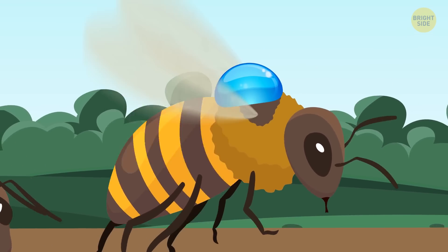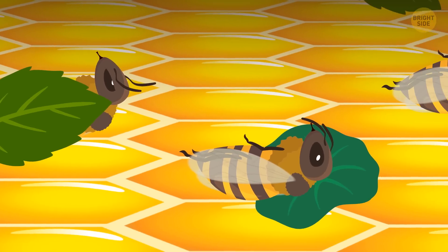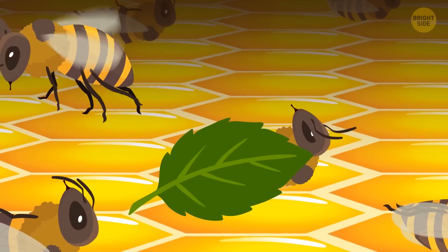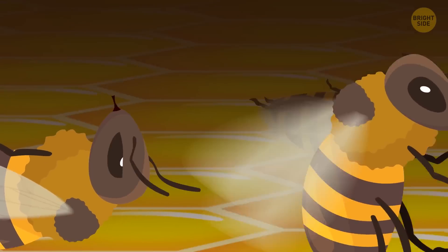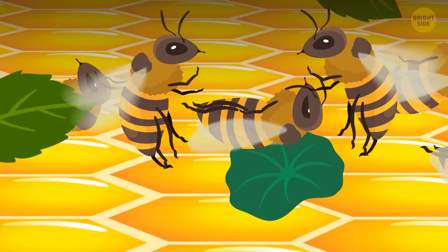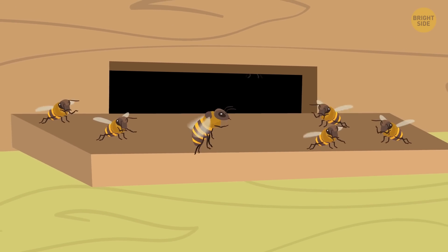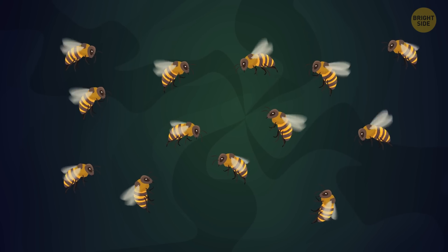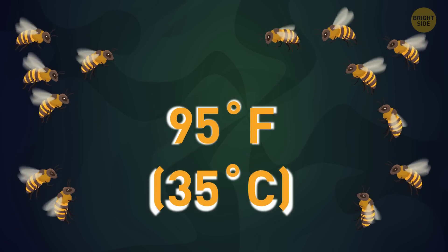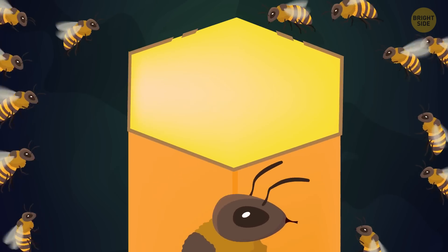Bees need water for drinking and cooling the hive. At one point, you see something that looks like a hospital room. Worker bees look after those that feel unwell — the doctors bring them different types of honey depending on their infection. If there's no other way, they remove a sick bee from the hive to prevent the entire colony from getting ill. There are also temperature-control bees. The temperature in the hive is usually around 95 degrees Fahrenheit, and it's crucial to keep it this way — not hotter, not colder — otherwise the eggs won't hatch.